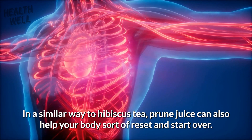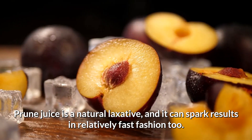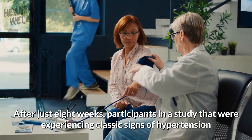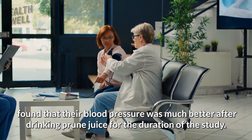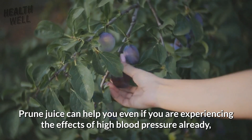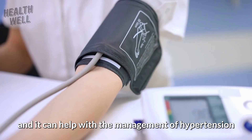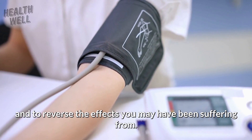Number 9: Prune Juice. Similar to hibiscus tea, prune juice can help your body reset and start over. Prune juice is a natural laxative and can spark results in relatively fast fashion. After just 8 weeks, participants in a study experiencing classic signs of hypertension found their blood pressure was much better after drinking prune juice. It can help even if you are already experiencing the effects of high blood pressure, aiding in the management of hypertension and reversing some of its effects.